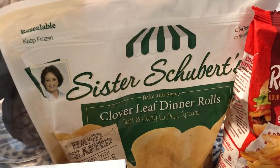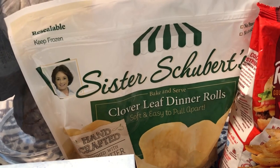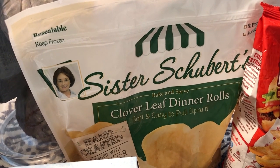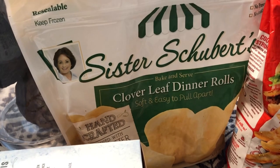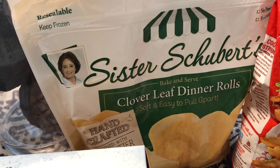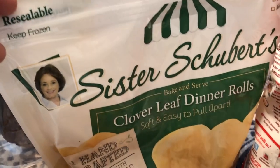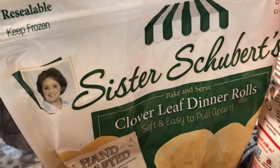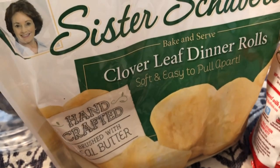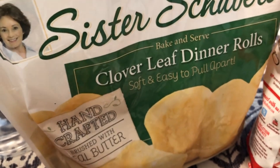I got some Sister Schubert's Cloverleaf Dinner Rolls for Easter. I usually buy the Sister Schubert's regular yeast rolls that you take from the freezer and throw on a baking sheet. These ones say you should let them thaw out first — that's the preferred baking method. They were on sale for $3.99, so I grabbed a package.